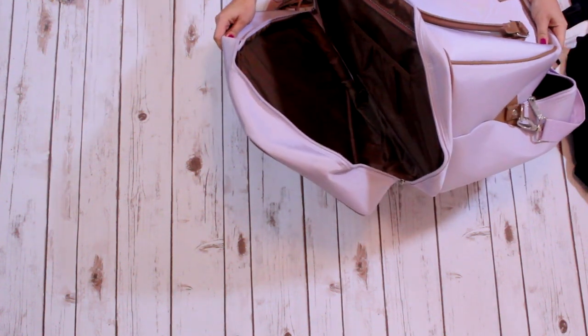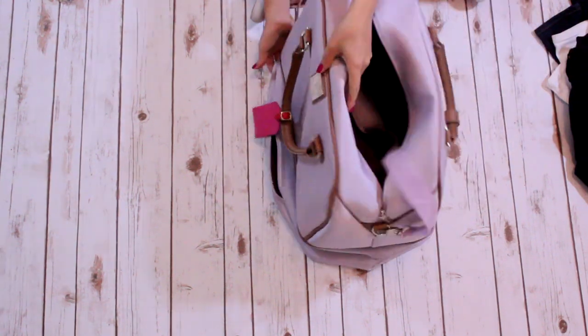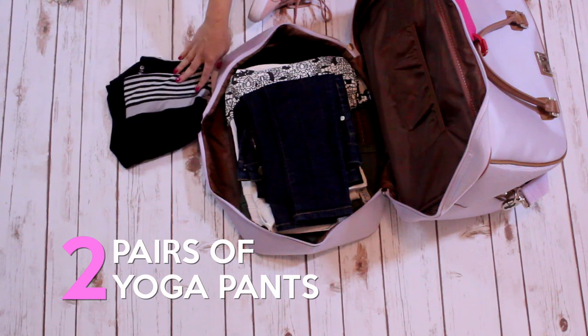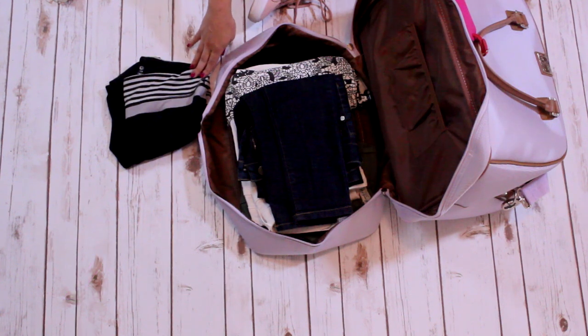With the bag I'm using, the bottom compartment appears to be designed for toiletries, but I'm actually going to place my bottoms and dresses in the bottom of this bag. I also like to bring two pairs of workout yoga pants. I try to work out while on vacation — I'll go on a run or work out in the hotel or Airbnb. I'll wear one pair of yoga pants on the airplane and pack the other pair.